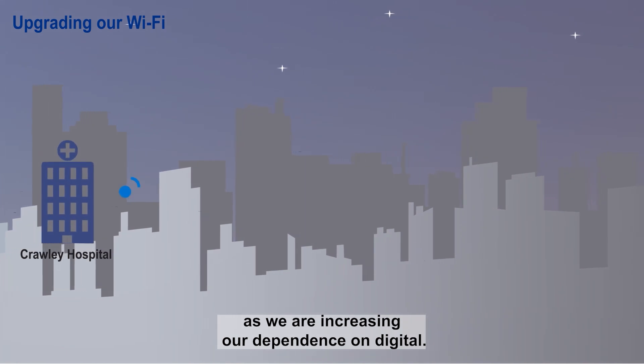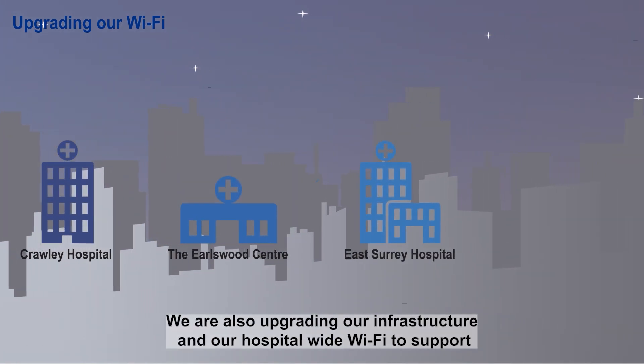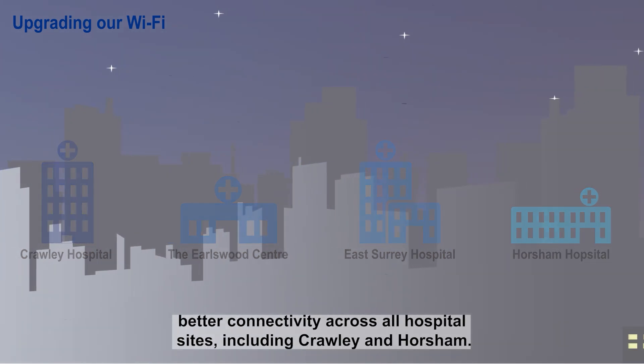As we are increasing our dependence on digital, we are also upgrading our infrastructure and our hospital-wide Wi-Fi to support better connectivity across our hospital sites, including Crawley and Horsham.